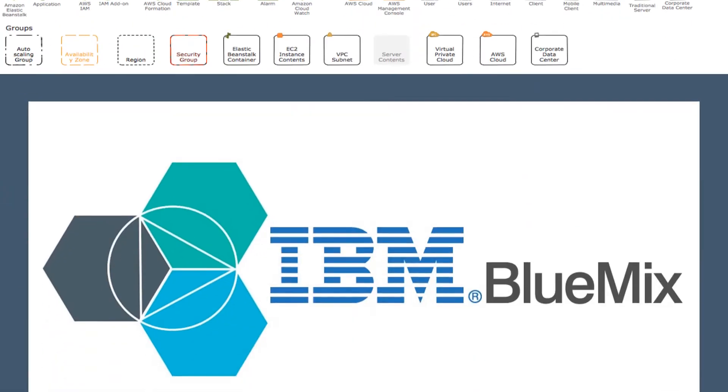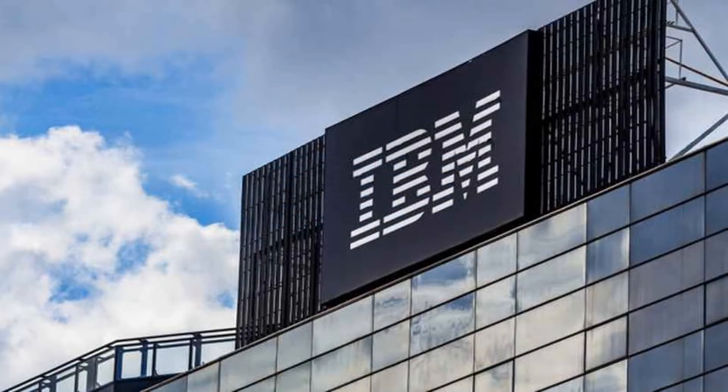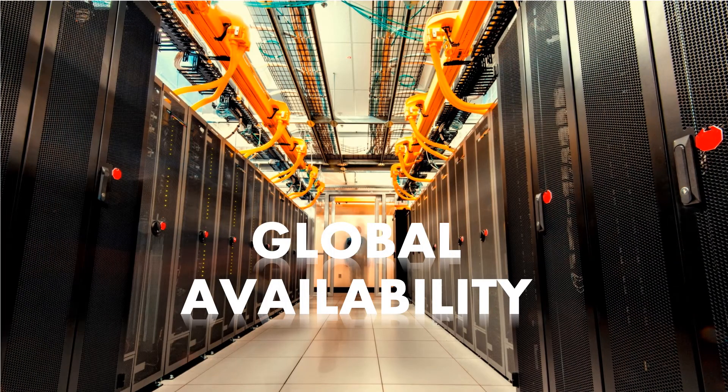Now let's talk about IBM Cloud. IBM Cloud, formerly known as Bluemix, is a set of cloud computing services offered by IBM, which stands for International Business Machines Corporation. IBM released its first cloud product in 2011, and as of 2022, it provides over 119 cloud products.